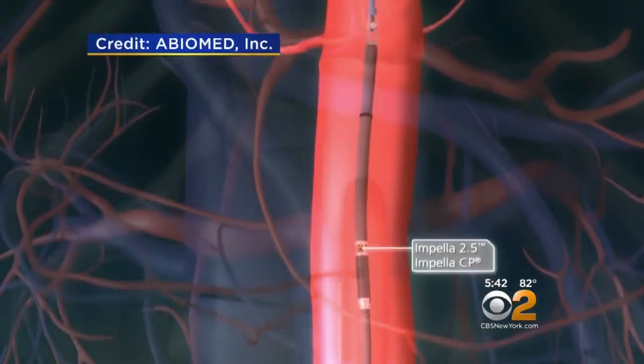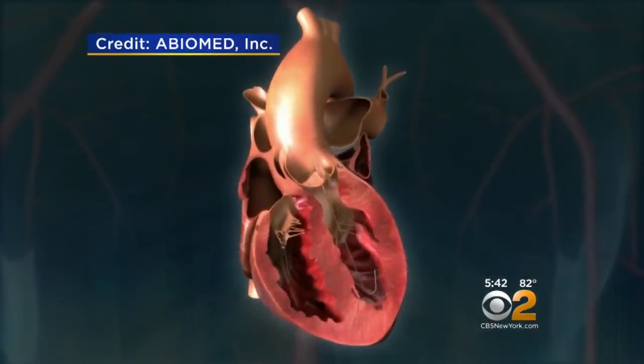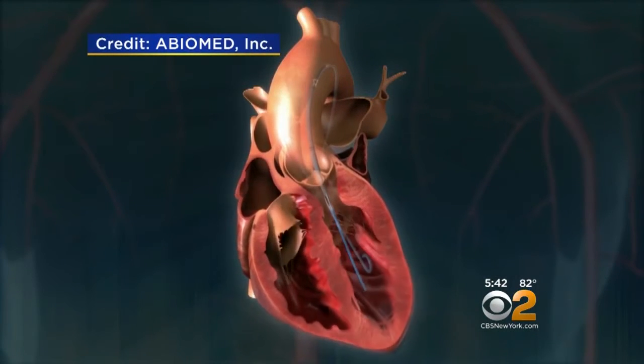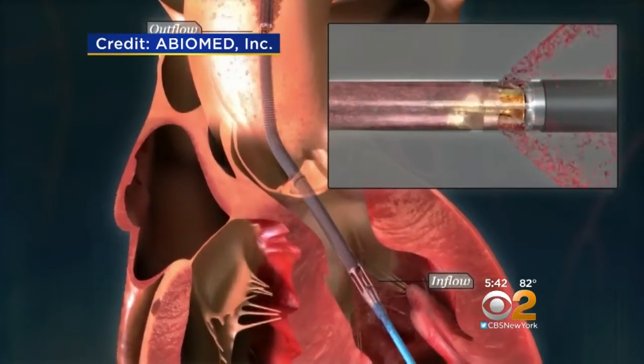The different pump models can be put in minimally invasively through arteries or veins to support either ventricle. Once in the heart, the Impella draws blood from the ventricle and pumps it to the lungs or body with a tiny corkscrew spinning up to 50,000 RPM. Daniel doesn't remember any of that — only that right now he's really good. The idea behind leaving the pump in for days in a heart shock patient is to give the heart a rest, allowing natural healing to take place.